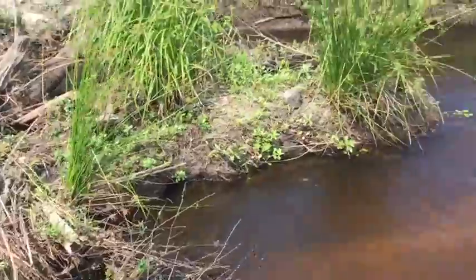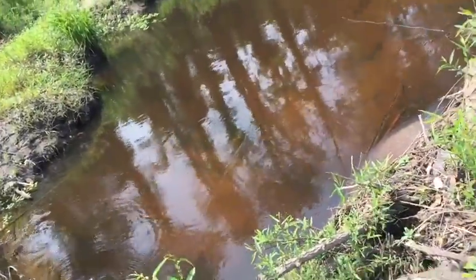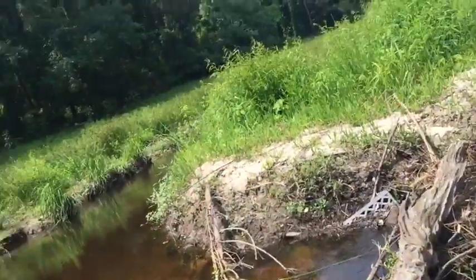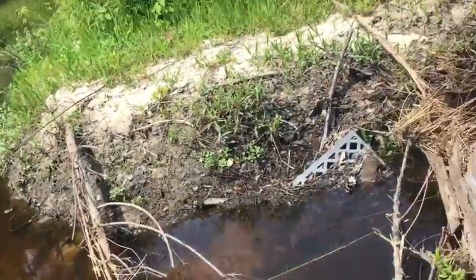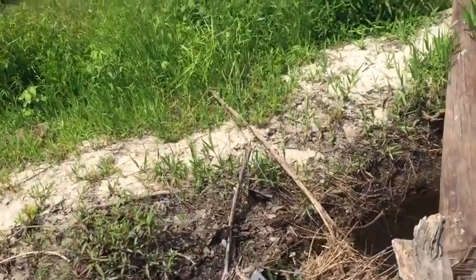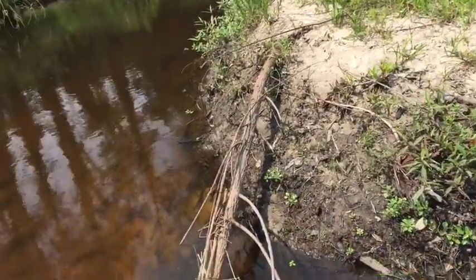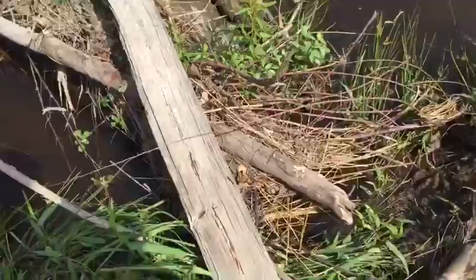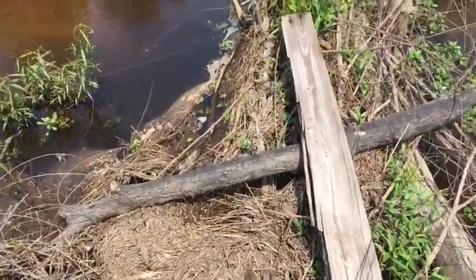Okay, gone over here, just have to get the rest of the way over. Made it! There you go — I'm crossing the second dam on this big old plank.